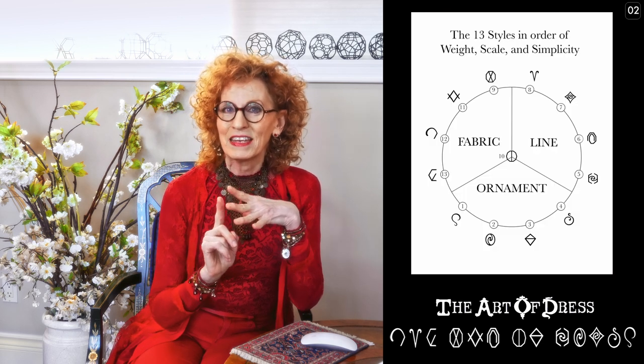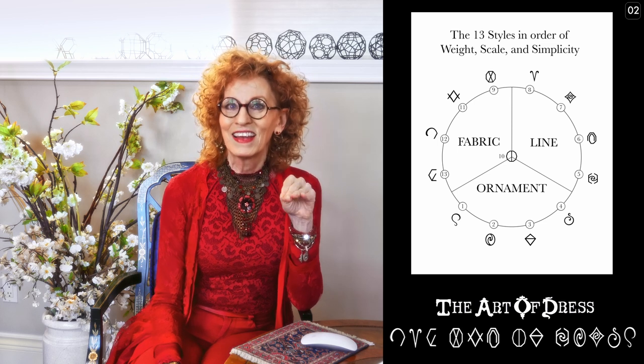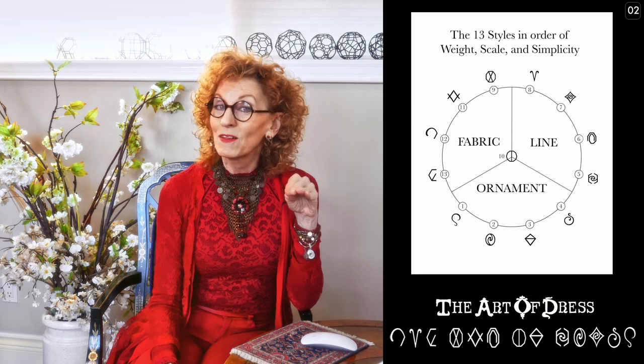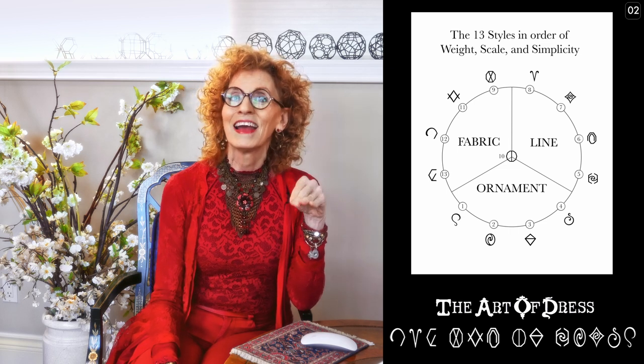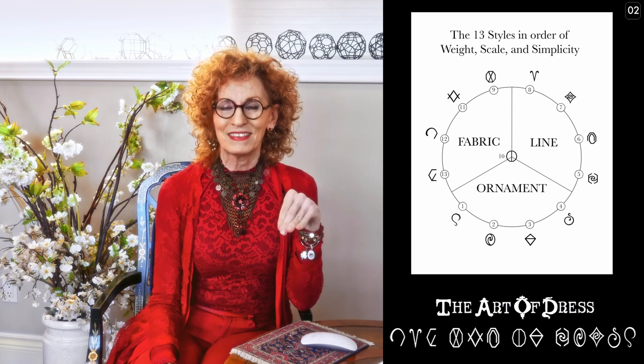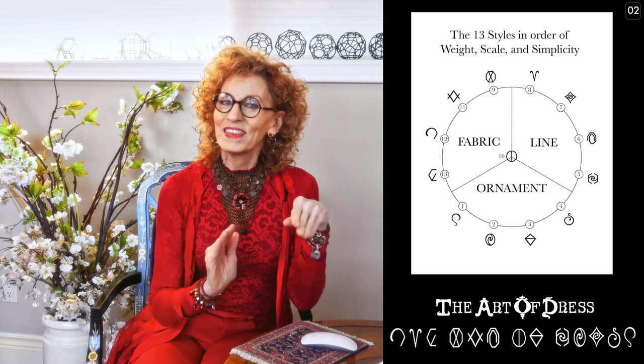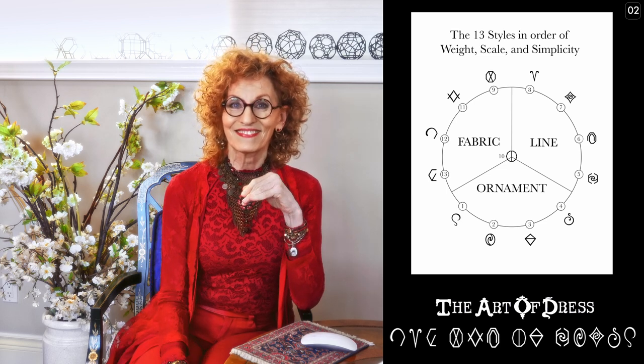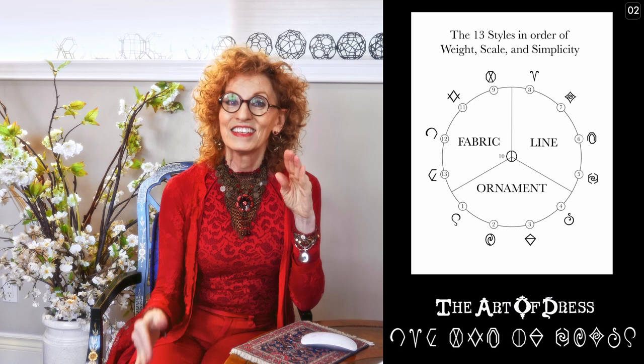I want to take you back to the Zodiac wheel presentation. Across the bottom you have the four styles: elaborate romantic, refined classic, true gammon, and true romantic. These four styles wear the lightest weight fabrics, the smallest motifs, the smallest scale, and they also wear the least simplicity or the most detail. So these four styles are what I'm calling ornament styles — they differentiate top to bottom.